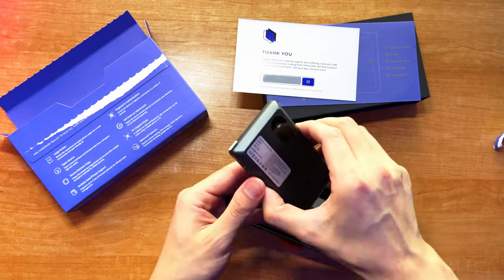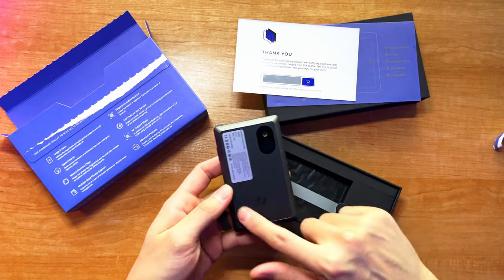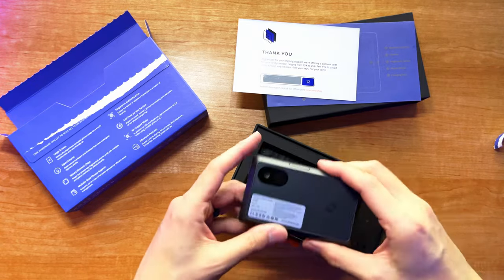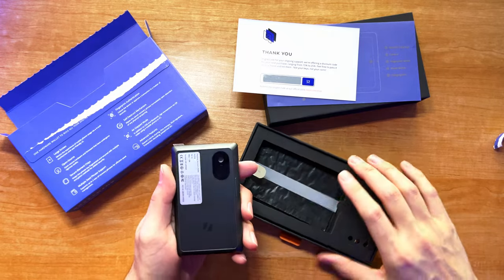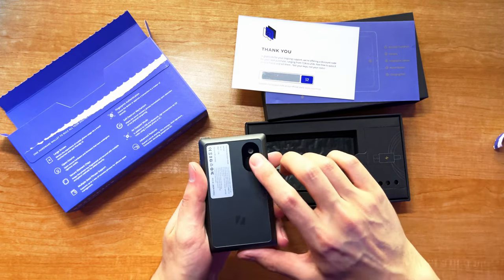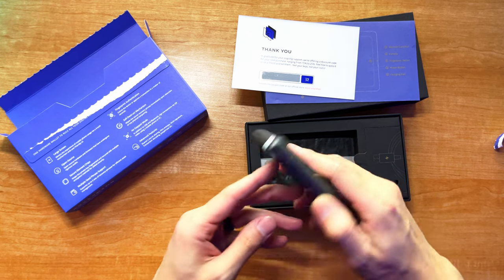I had seen some other influencers review this product and they had gotten the customized logo on the back. Looks like this is just the standard packaging, which is cool. I do like their logo — it's super minimalistic and sleek. There's a fingerprint scanner there, which I'm looking forward to testing out.